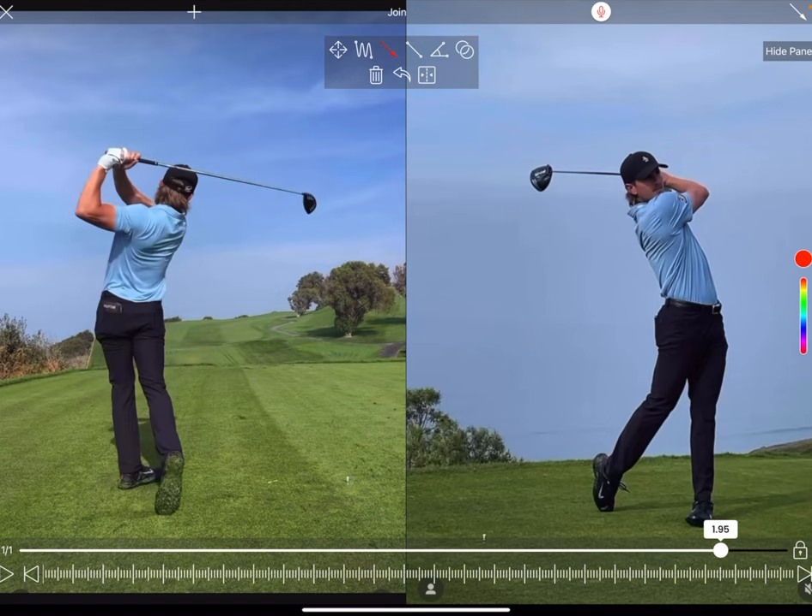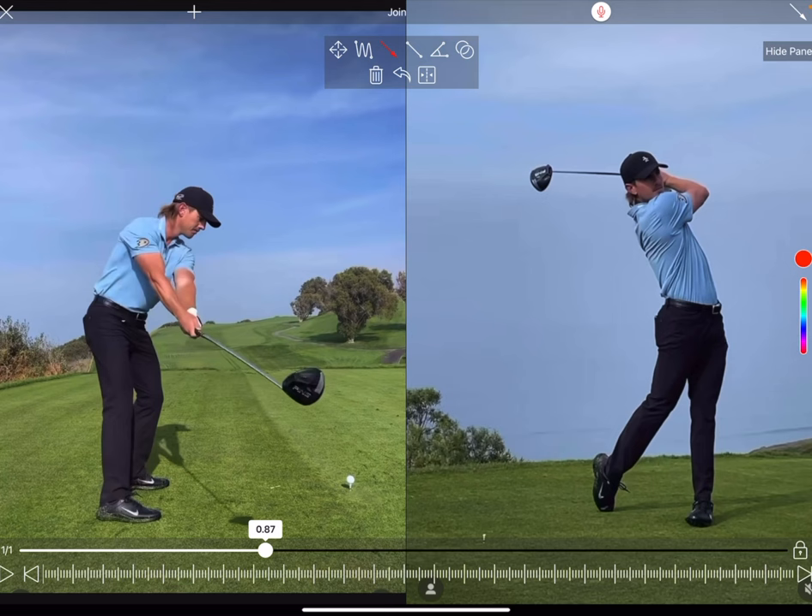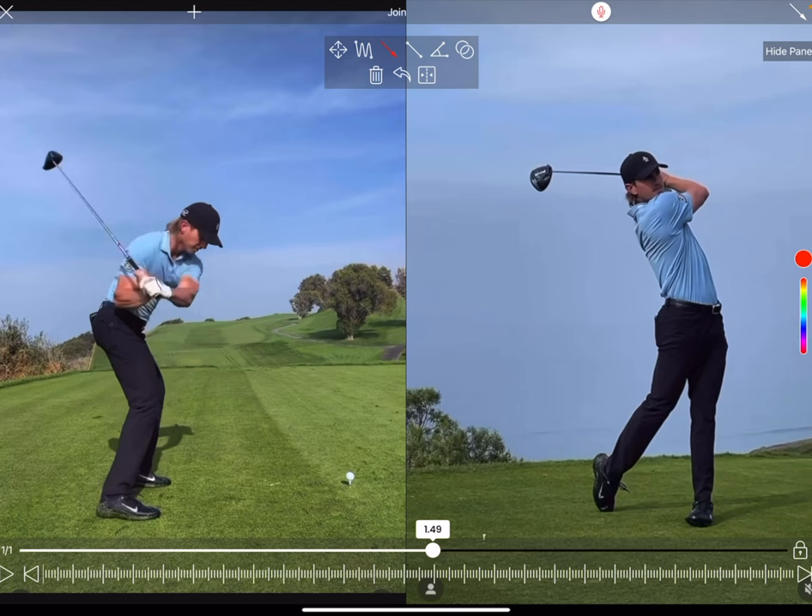I love this guy's swing. I think he's going to be a real player, especially generating those speeds — he really works hard in the gym. Watching this swing in freeze frames or slow motion doesn't do it justice. Watch his swing in full flow, because the rhythm and tempo is just beautiful. Great swing. If you like this analysis there's a discount code in the description — please feel free to subscribe and hit the like button. Thanks.